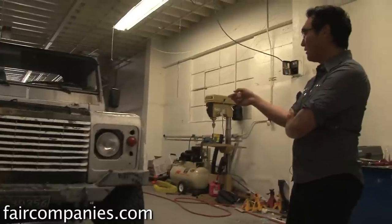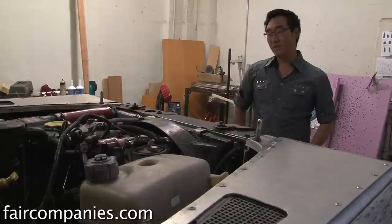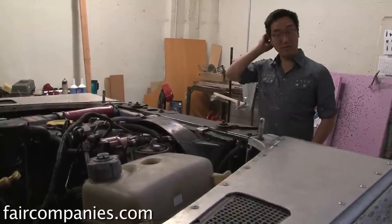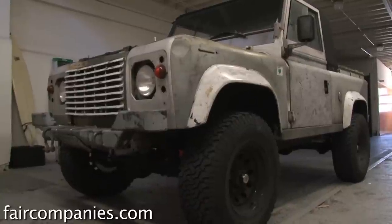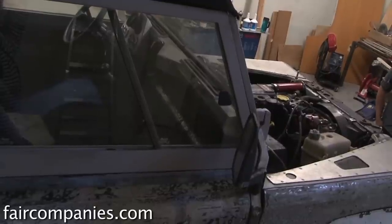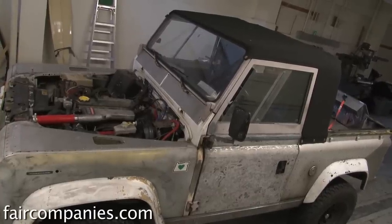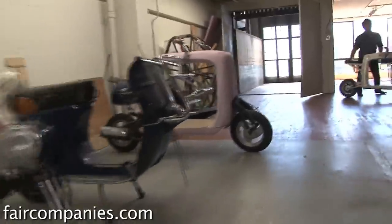I almost died building this vehicle. I was working 15-hour days, six days a week. It takes a lot to start a car company — it's a massive project. Building the truck took somewhere around 7,000 hours of time, so I guess I'm pretty much up to the task.